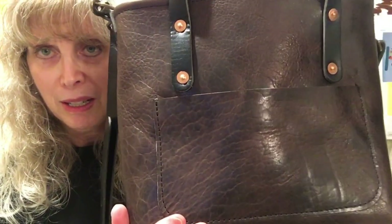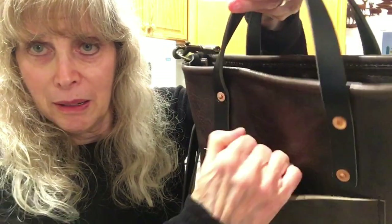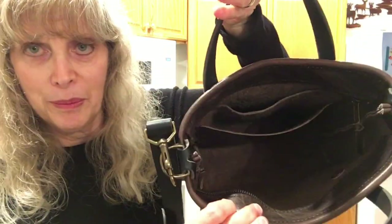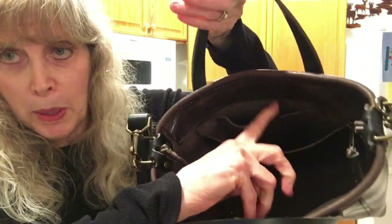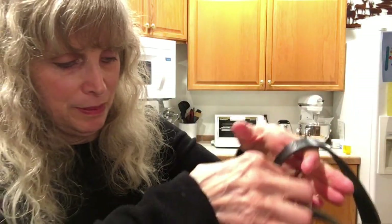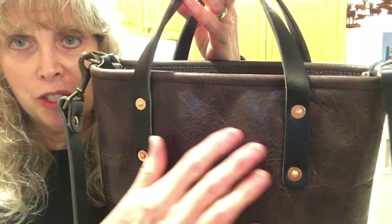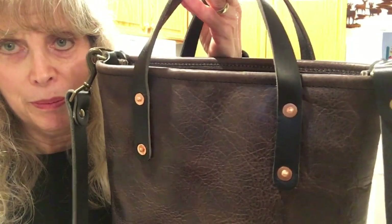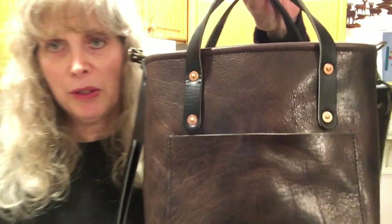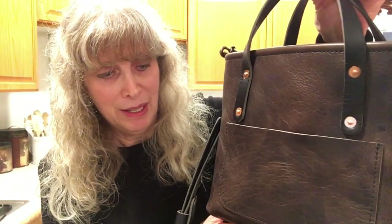Look at this — this is the pocket. The inside has one pocket in the back, hand-hammered studs, and this leather is American sourced. I am just so thrilled to have it.